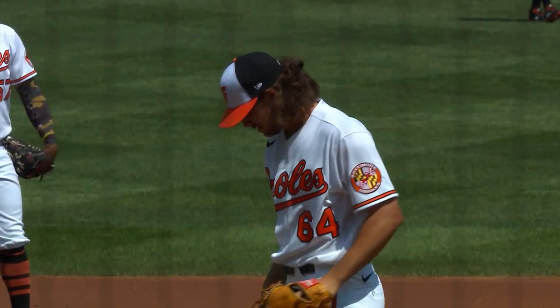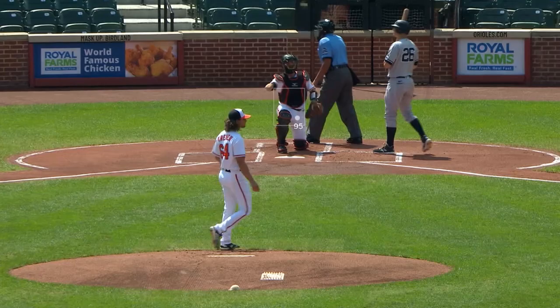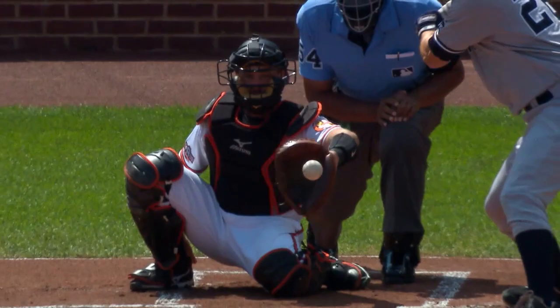He will face the Yankees' second baseman, DJ LeMajor. That is how you start off your career in the big leagues, striking out one of the best in the game. He just came back with his best fastball and shot a four-seamer basically right down the middle of the plate. And he strikes him out.